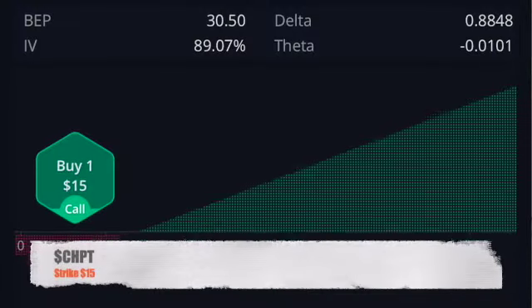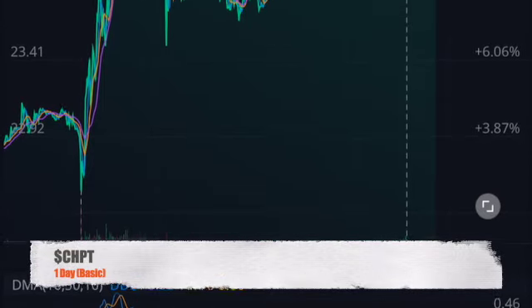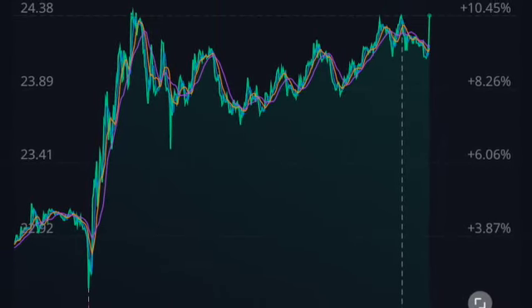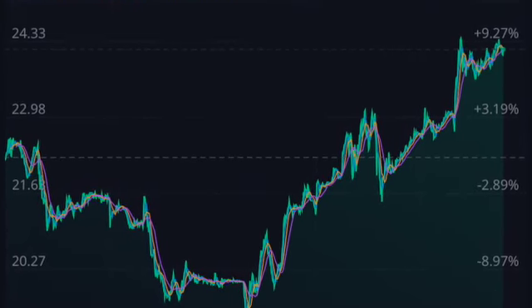And then the other one that looked good was Charge Point. This one too, you know, we've got a little ways to go, but we've also got a lot of time on our options. But yeah, this one also had a pretty good day — just end of the close on Friday. Always good to see, just kind of stuff on the rise, instead of it just being flat like it seems like it was for a little while with some of these.